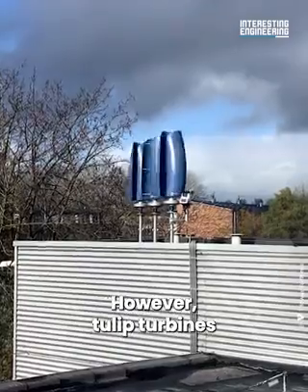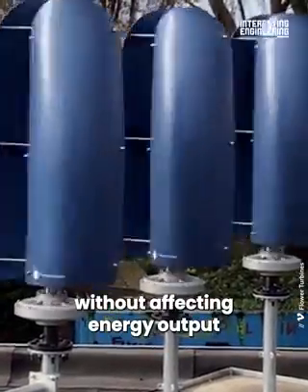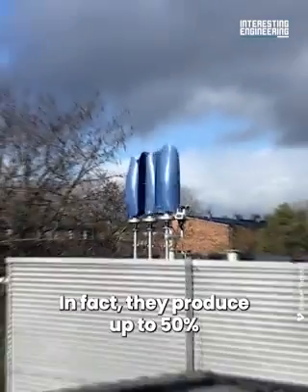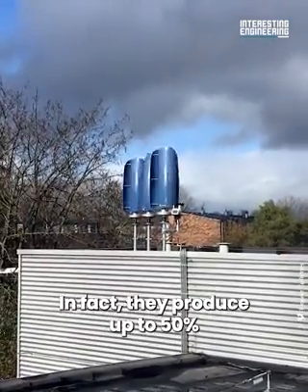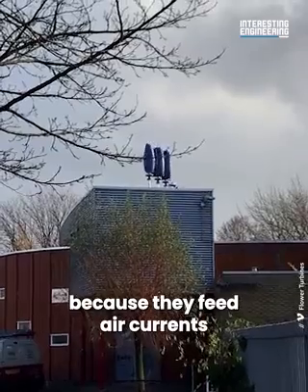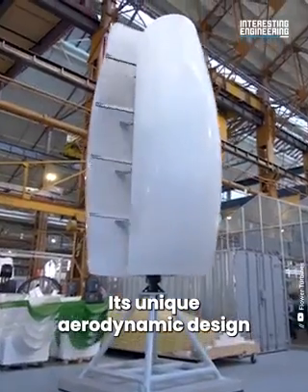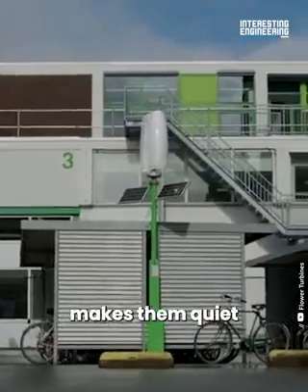However, tulip turbines can be placed close together in clusters without affecting energy output. In fact, they produce up to 50% more electricity in clusters because they feed air currents into one another. Their unique aerodynamic design also makes them quiet.